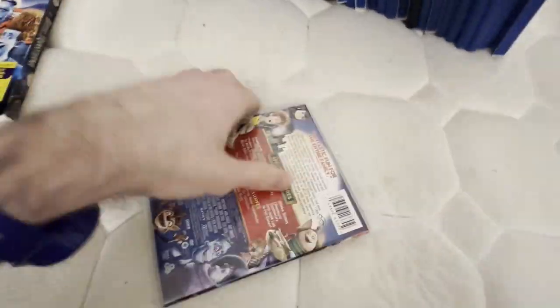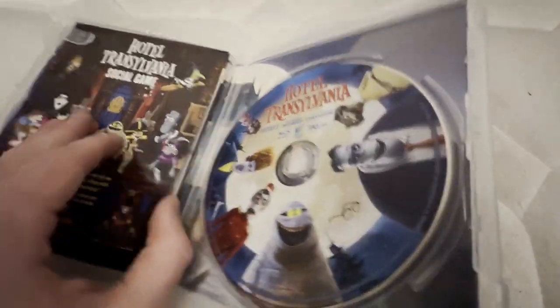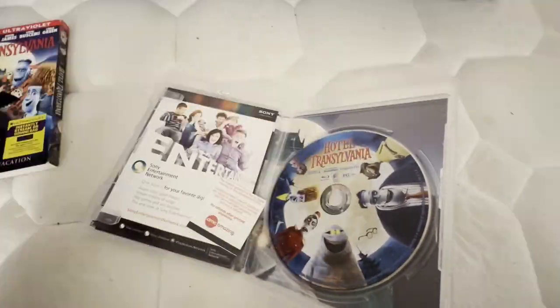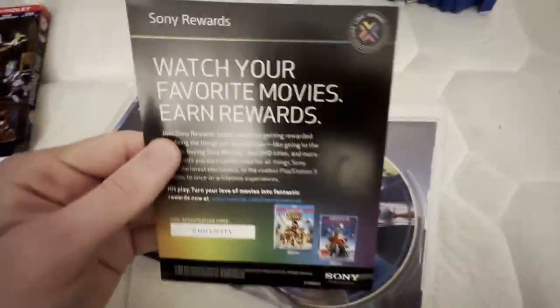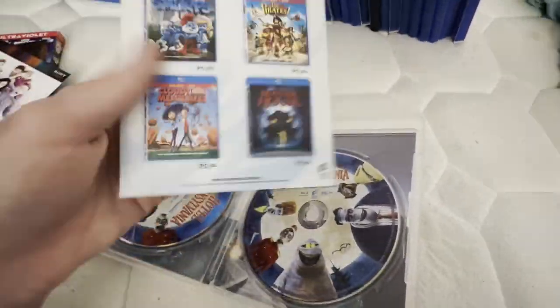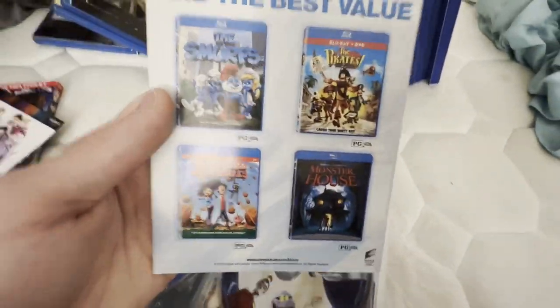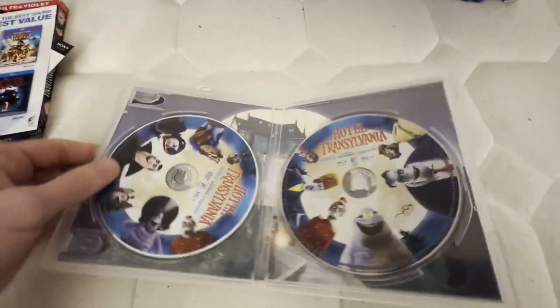I hope to get the other two Hotel Transylvania movies on Blu-ray as well. I'm not sure if I'm going to watch the fourth film, but we'll see. I already used the digital code for this one — it did expire on January 29, 2015, but it did work on my Movies Anywhere account. I'll keep this with the ad on the back. I did show The Smurfs, and I hope to get Cloudy with a Chance of Meatballs, Monster House, and Pirates Band of Misfits on Blu-ray.